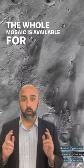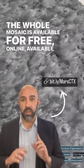The whole mosaic is available for free, online, available to everyone. Are you ready to try it out?